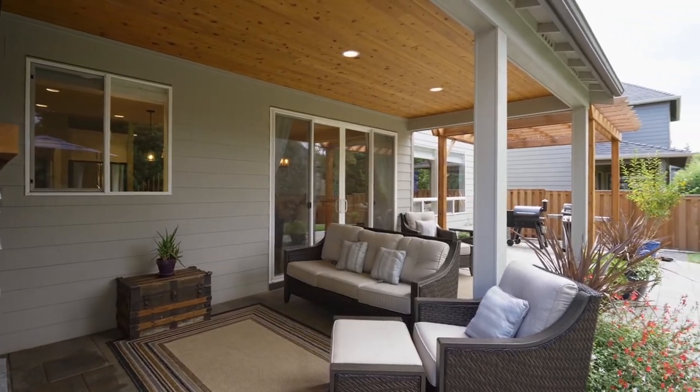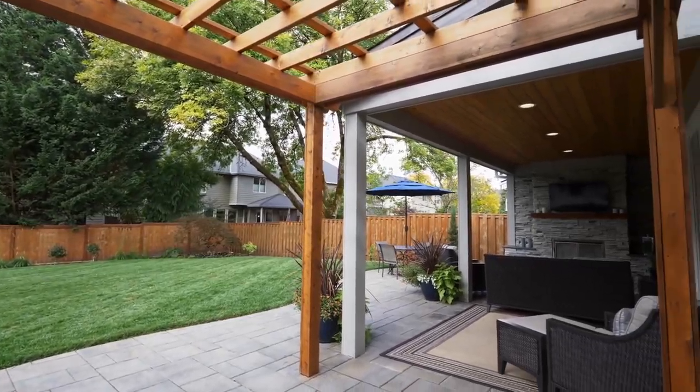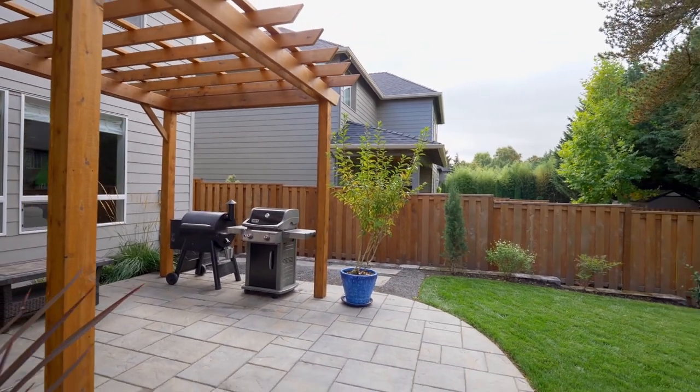Entertaining moves effortlessly to the outdoor covered living space, including an expansive patio and a cozy outdoor fireplace.